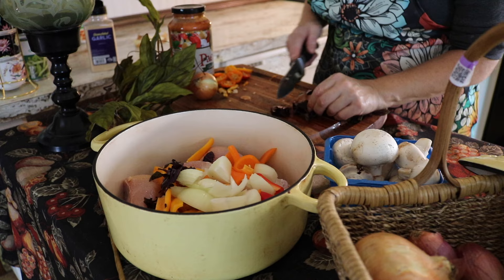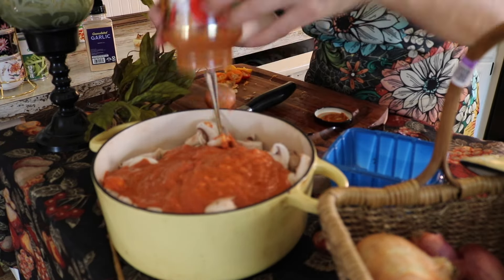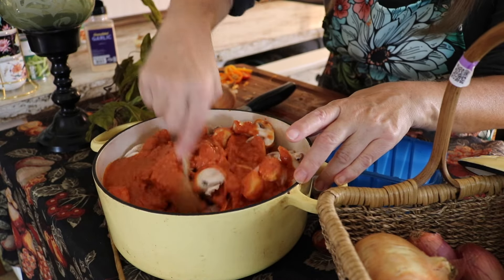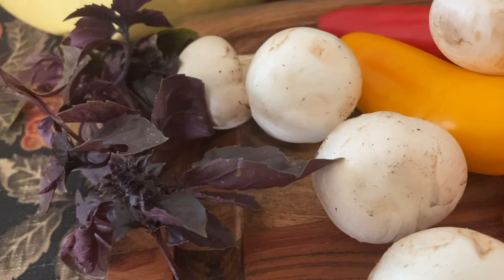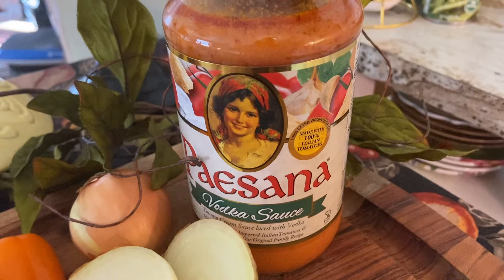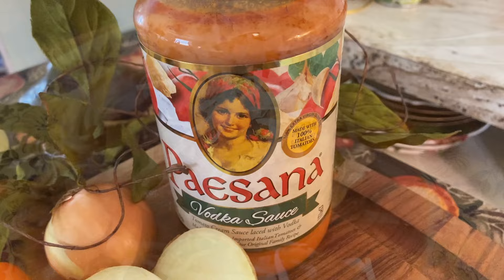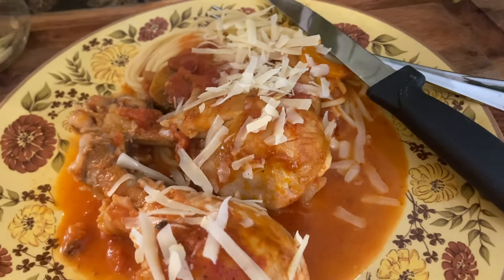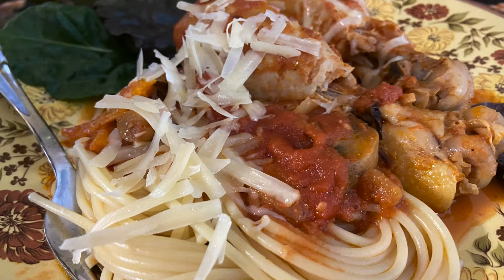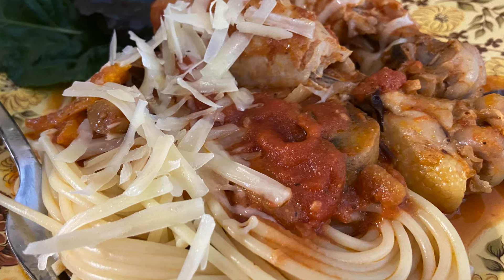Chicken cacciatore is such an easy recipe that it's pretty much a dump-and-go one-pot meal. I have another project going on today, so I am throwing it together with about 75 cents worth of mini peppers, $1.69 worth of mushrooms, and this canned pasta sauce, which is actually a pretty clean store-bought item at about $2. In total, this meal along with the spaghetti feeds the three of us for around $9 to $10. This was perfect for what was going to be a busy Monday.